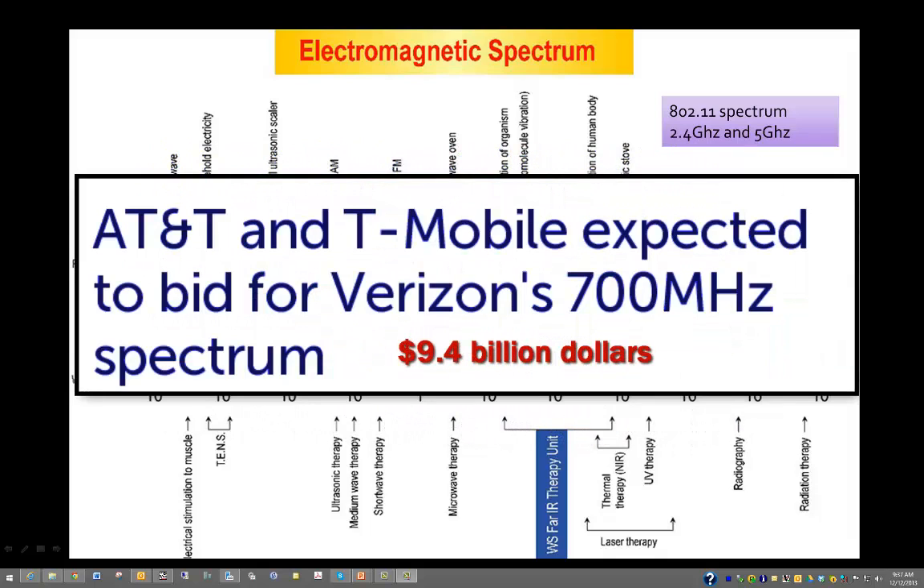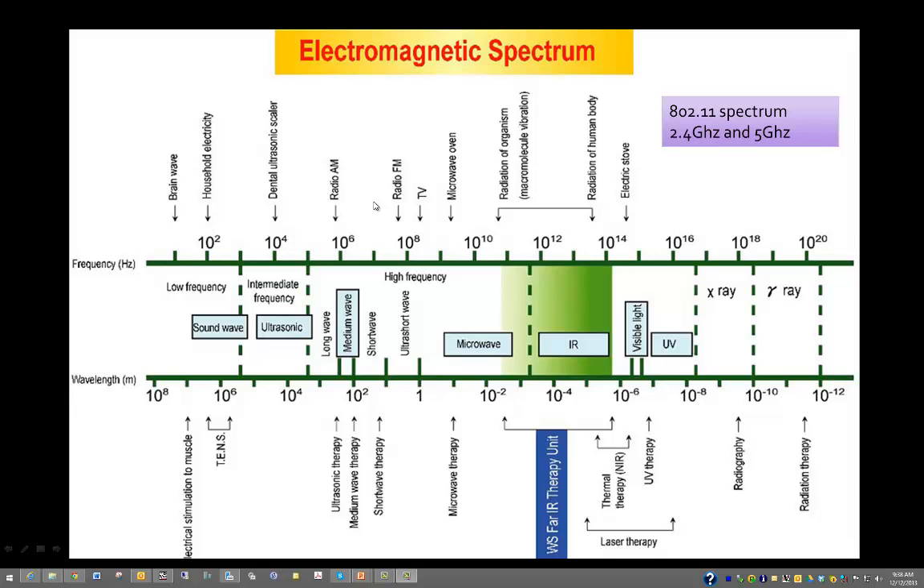The government auctions sections of this spectrum to companies. Recently AT&T, Verizon, and Google were in an auction for the 700 megahertz spectrum, and AT&T put in a bid of over 9.4 billion dollars for that spectrum. They don't own it — they just lease it for a period of time. So this is a very lucrative area, but the United States government owns most of it.